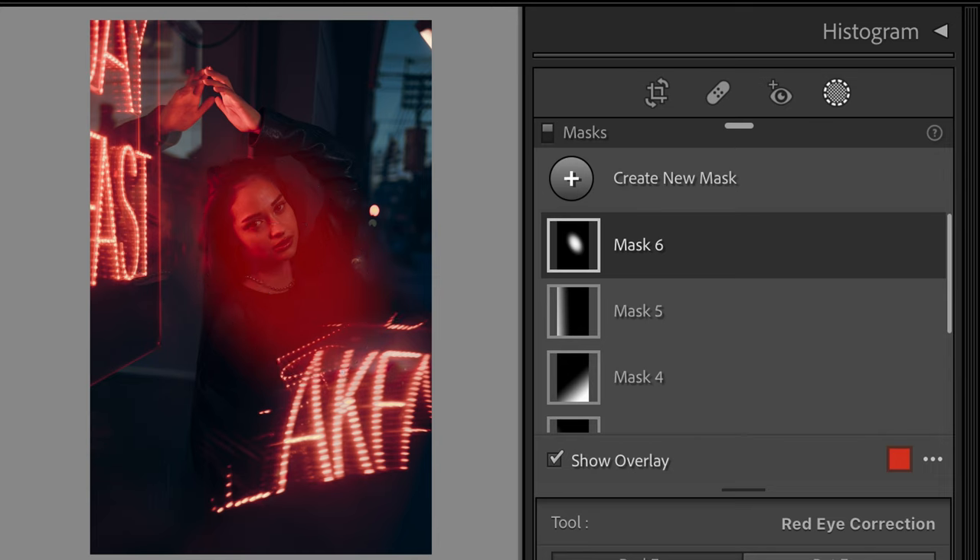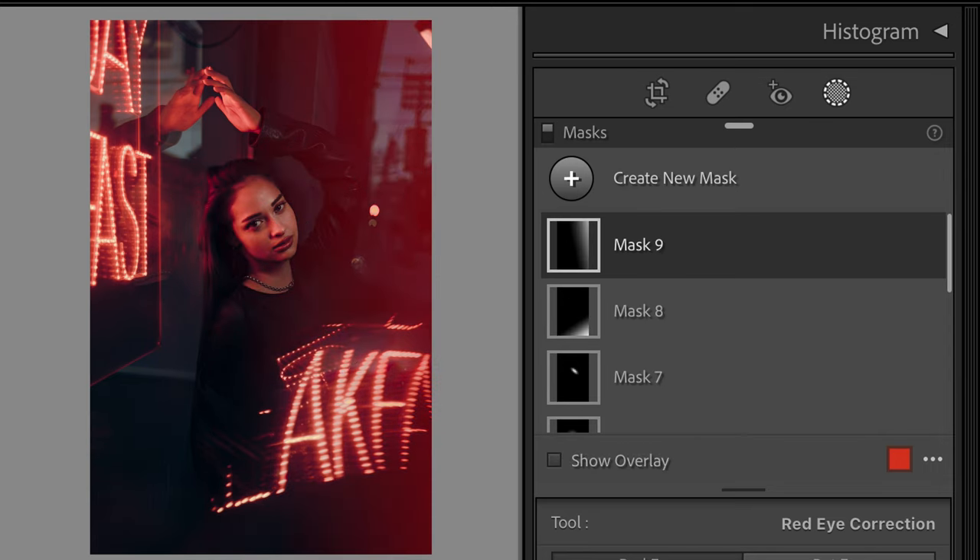And that wrapped up the shoot. That's also when I started editing. Because there's a lot happening in the photo with all the reflections, the neon sign, I used a lot of masks. And by doing this, you can really draw back the attention to your subjects.